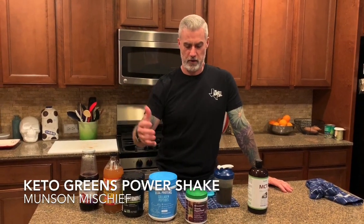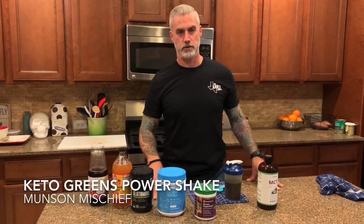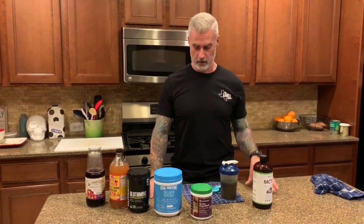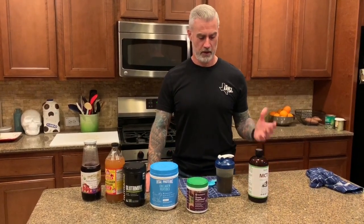Hey guys, Pam and I just wanted to share real quick — we are getting back on to the ketogenic diet. We'll talk about all the whys in a different video, but one of the things that we've incorporated a lot of times, really benefited from, and really enjoyed was a greens shake. We've done that with and without being on the ketogenic diet, and I want to show you how we make it for keto and how it can help launch your day.